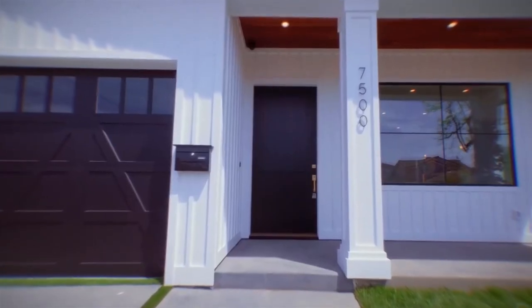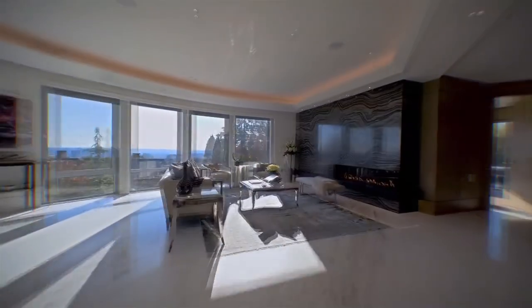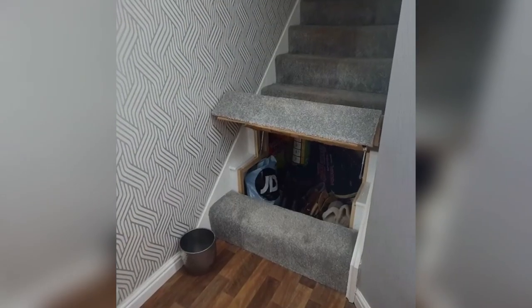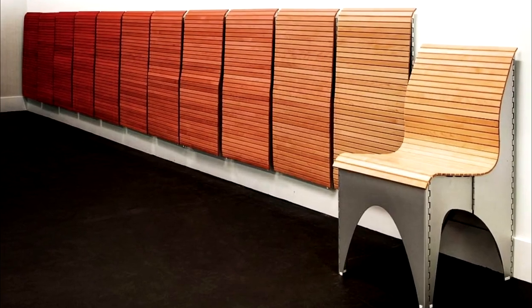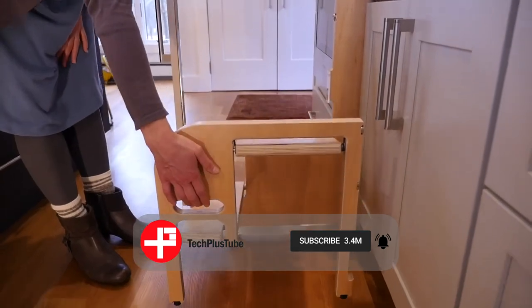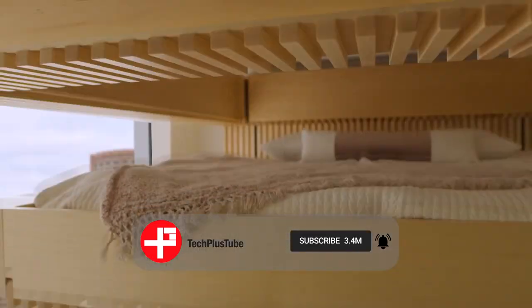Whether you're already a homeowner, dreaming up your future place, or just curious about design, there are plenty of unique home decor ideas out there, from insane transformations to ingenious storage solutions. Here's some ingenious furniture and design that will take your home to the next level.